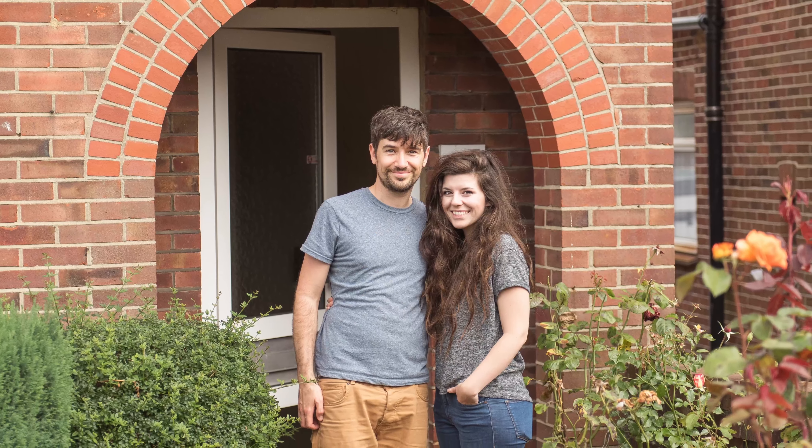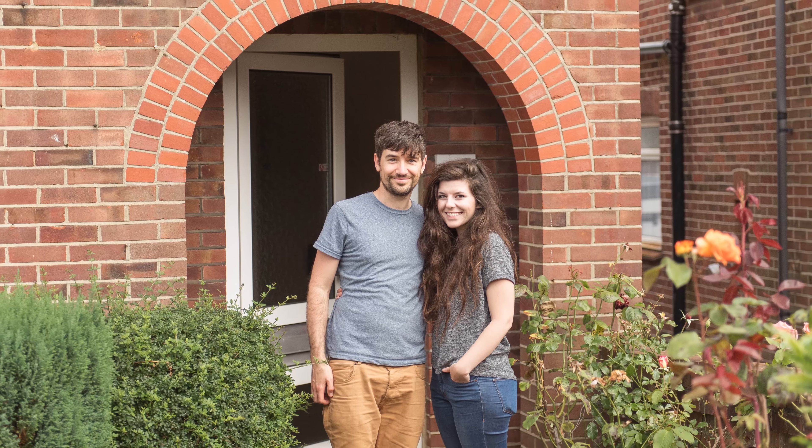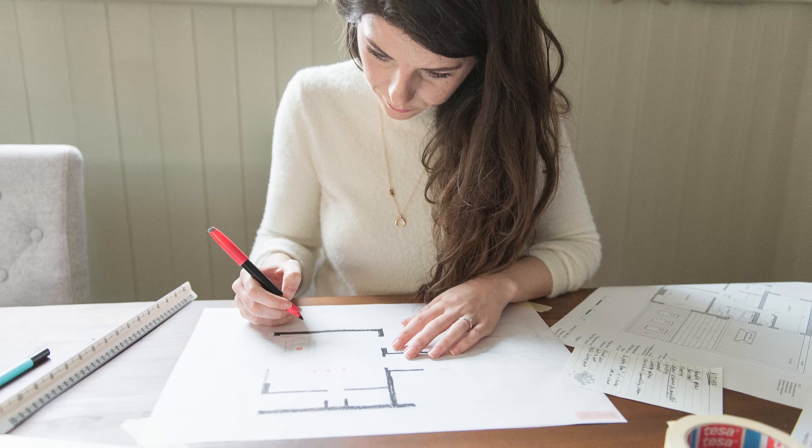Now I know how nerve-wracking knocking down a wall and all renovation decisions can be. Back in 2016 we were just about to sign our entire life savings over to a kitchen extension before a moment of pure inspiration hit us and we saved £80,000 on a new layout idea. Stick around until the end of this video and I'll tell you more about that.